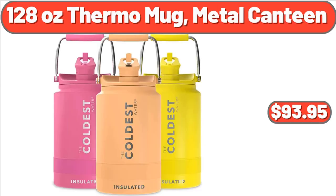128-Ounce Thermo Mug Metal Canteen, $93.95.